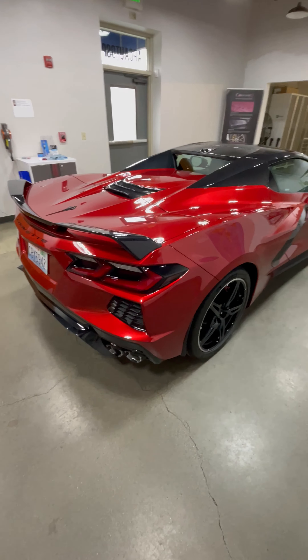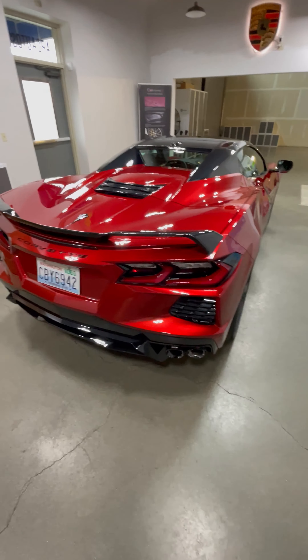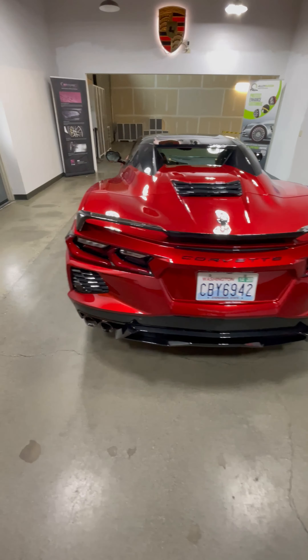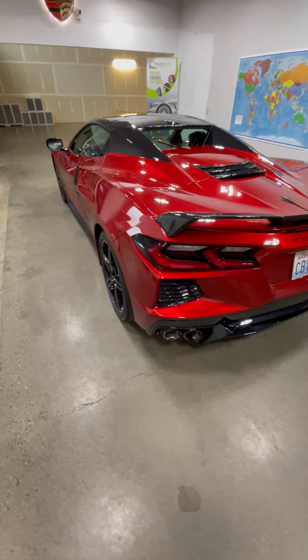The C3 generation of the Corvette Stingray was produced from 1968 to 1982. It was the first model to feature a completely redesigned body and was available in both coupe and convertible versions.